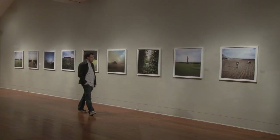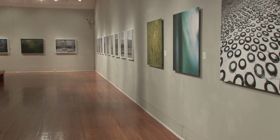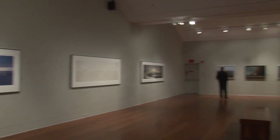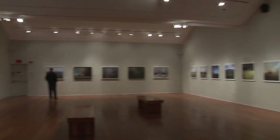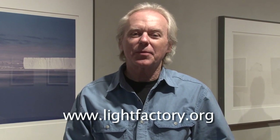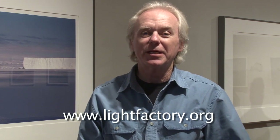I encourage you to come to The Light Factory to see the exhibition. It runs through May 6th. I encourage you to see the work of all the artists, especially Camille Seaman — you must see this work in person. Camille will be here March 22nd to lecture at UNC Charlotte's main campus at 7pm. For more information, go to our website at www.lightfactory.org.